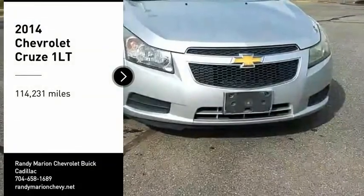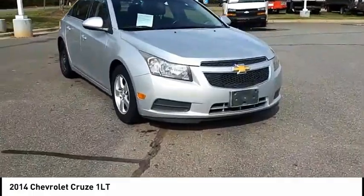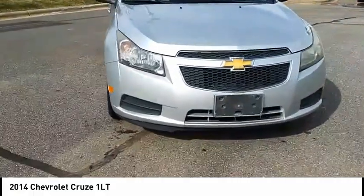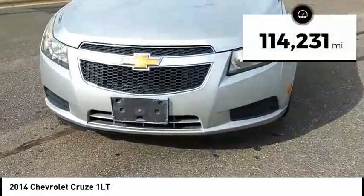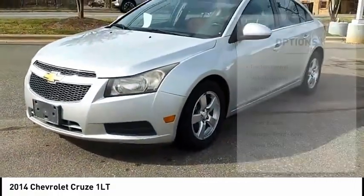Stop by and take a look at the 2014 Cruise. The Cruise blueprint calls for more than you'd expect. This vehicle has less than 115,000 miles. Here are some of this vehicle's great options.